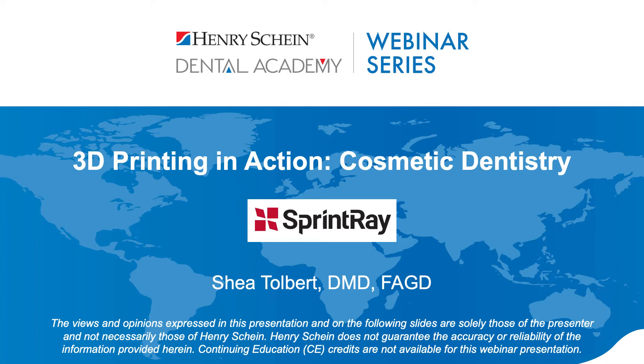Good evening and welcome to the Henry Schein Dental Academy webinar series. My name is Corinne and I will be your moderator this evening. We are excited to welcome Dr. Tolbert as our speaker today, as he will be reviewing 3D printing solutions and how and why he incorporated a SprintRay 3D printer into his cosmetic dentistry practice.